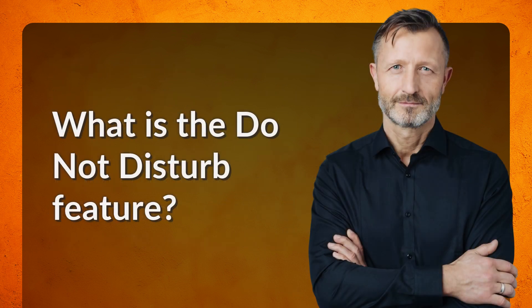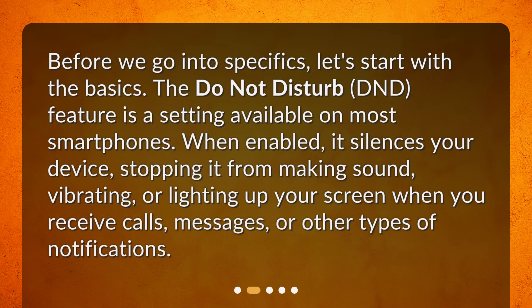What is the do not disturb feature? Before we go into specifics, let's start with the basics. The do not disturb, or DND, feature is a setting available on most smartphones. When enabled, it silences your device, stopping it from making sound, vibrating, or lighting up your screen when you receive calls, messages, or other types of notifications.